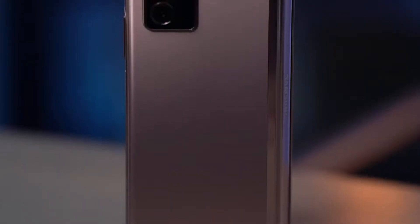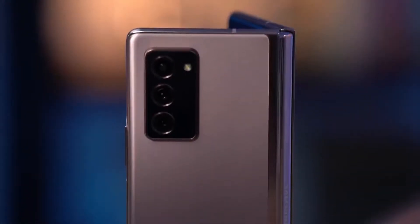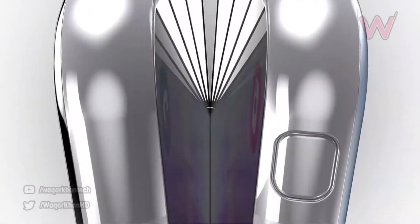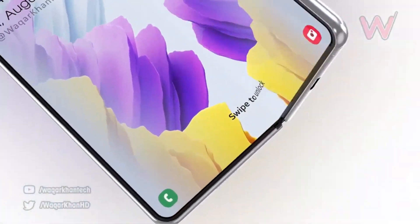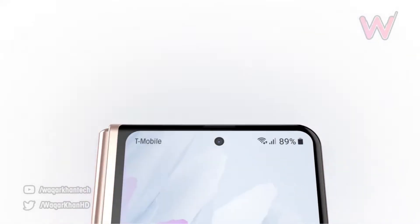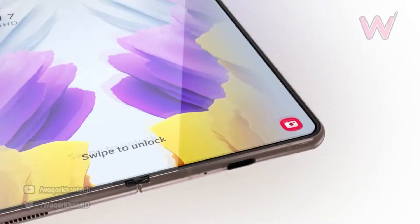According to a new report coming straight from South Korea, Samsung is changing the dimensions of the Galaxy Z Fold 3 for the better. There will be almost zero bezels on both the inner and outer displays, and to make the cover screen wider, Samsung is apparently decreasing the size of the main foldable display. The main display is shrinking down to 7.5 inches while the cover display is shrinking down to 6.1 inches.